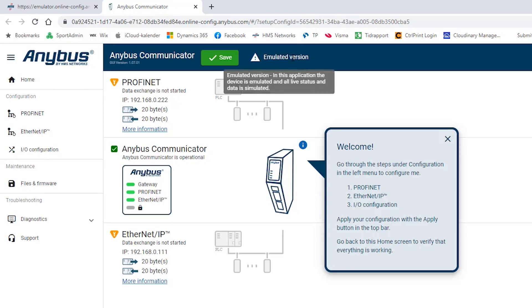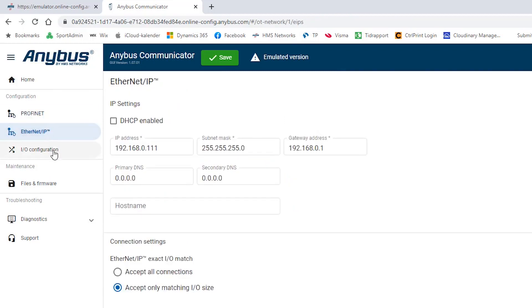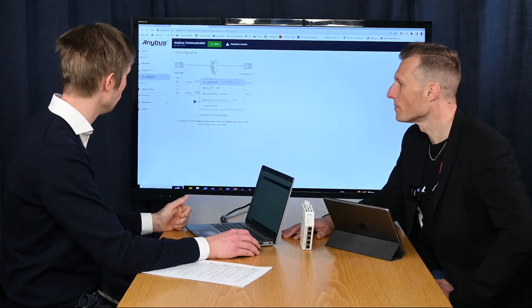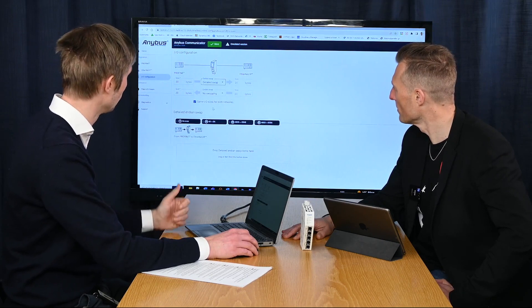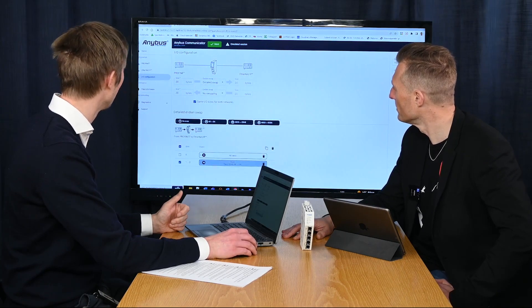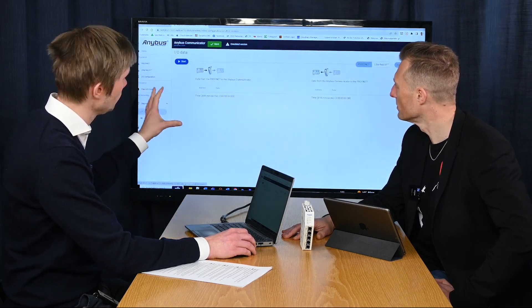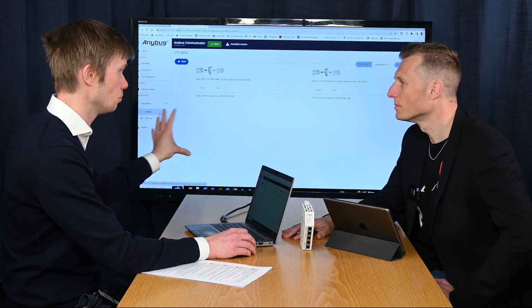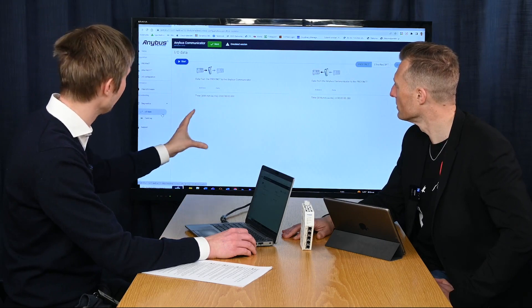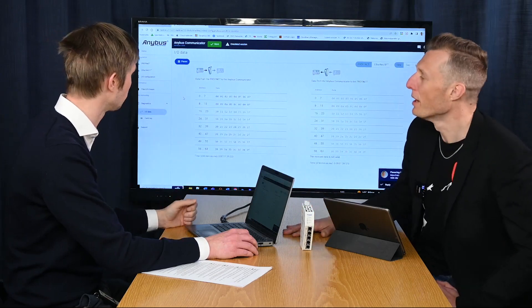To make it real, we use simulated data so you can see how it will work in the field. It also shows that it's an emulated version. Then you can do the configuration of each network, do the mapping towards the PLC, and even do detailed byte swap using drag and drop — very convenient. You can also try out the diagnostics — this is the IO data monitor that shows the data going through the gateway, where you can monitor on each side and see simulated data.